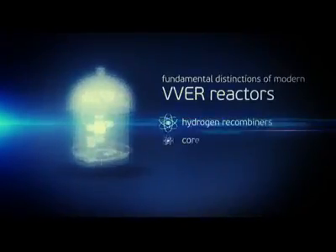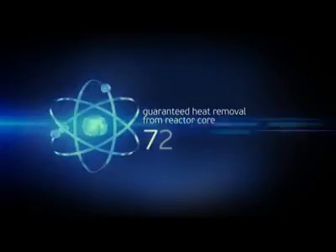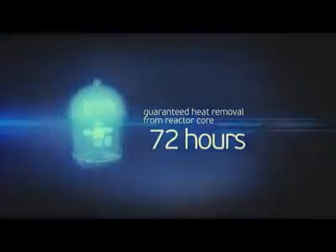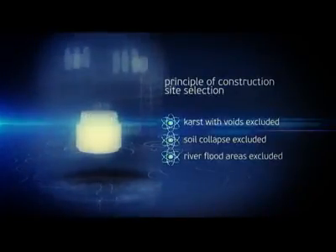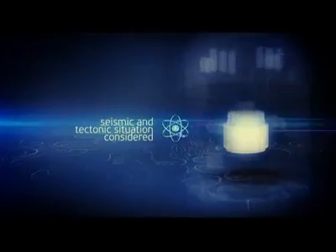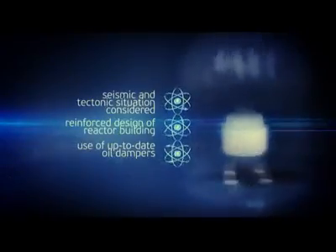Special engineering features such as hydrogen recombiners, core melt trap, and passive heat removal systems are fundamental distinctions of modern VVER power units. The combination of active and passive safety systems allows maintaining guaranteed heat removal from the reactor core during 72 hours in case of a pipeline break — time sufficient to do required repairs. One more element of plant safety is the principle used for selection of the construction site, selected by more than 20 parameters. Sites featuring karsts with voids, soil collapse, and river floods are excluded. A prime focus is on seismic and tectonic features of the plant-hosting region. In spite of locating nuclear power plants in seismically safe regions, the probability of underground shocks is taken into account in the design of the reinforced reactor hull. Oil dampers in use retain strength and operability of the reactor at seismic shocks of intensity 8.